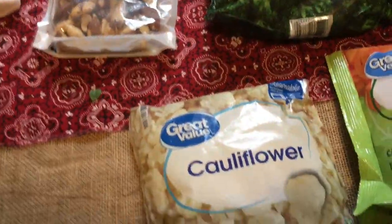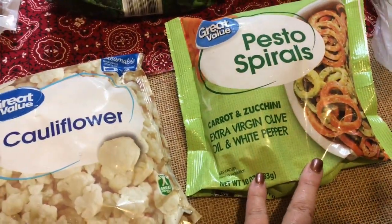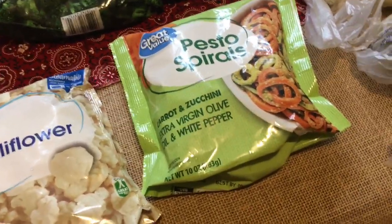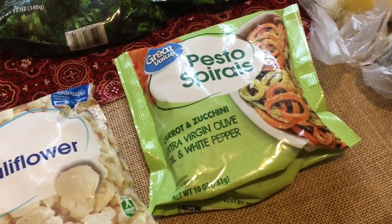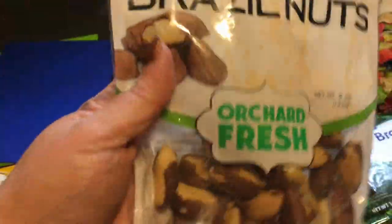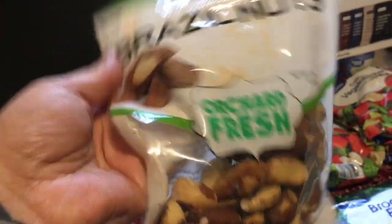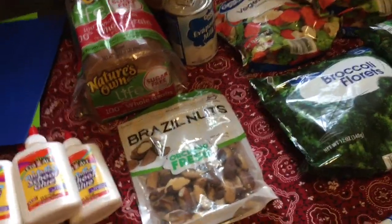I picked up three bags of California blend vegetable mix at a dollar each, two bags of broccoli at a dollar each, a bag of cauliflower at a dollar, and then I spotted these pesto spirals — carrot and zucchini already seasoned with extra virgin olive oil and white pepper. Those were three dollars and change and I'll use them as a side dish one night. I also got Brazil nuts for Chris and me to snack on — about five dollars a bag, though the bag looked much bigger in the picture.